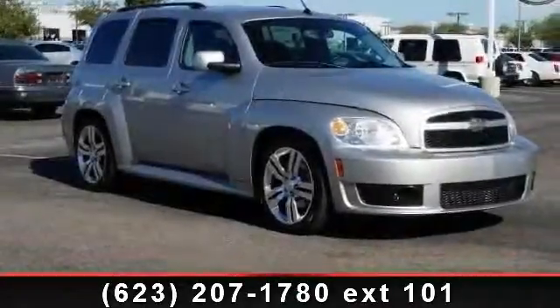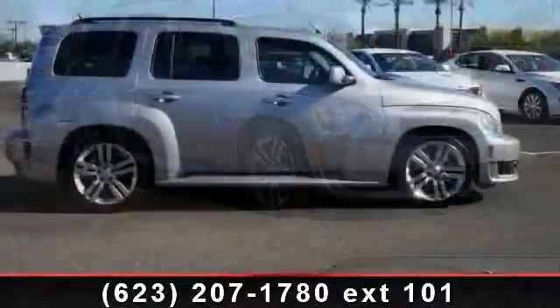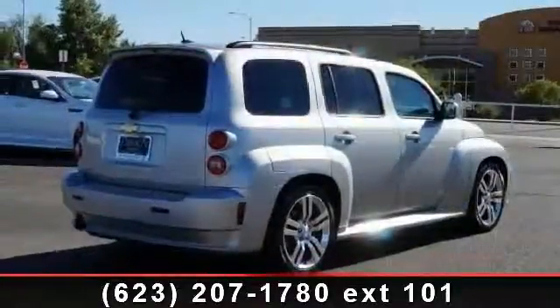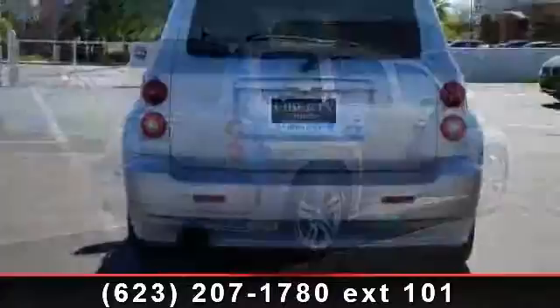Presenting the 2008 Chevrolet HHR SS. If you are looking for a first-rate auto, this one could be yours today. This vehicle comes with a reliable four-cylinder engine connected to a smooth-shifting automatic transmission. Enjoy these notable features.